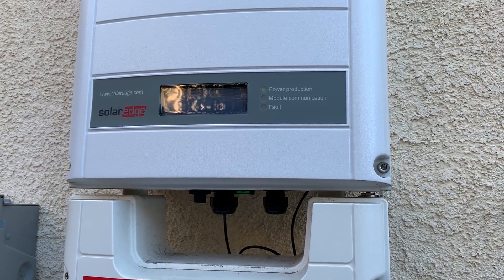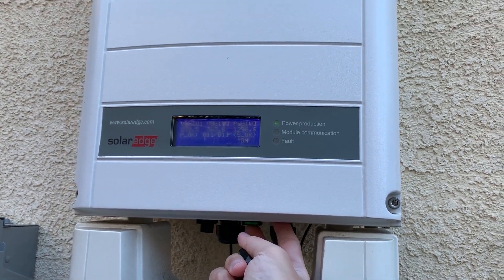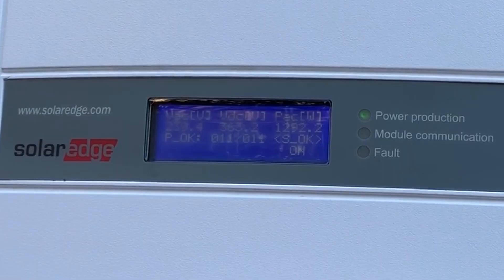If you already own a solar panel system, I recommend checking your inverter every year to make sure all of your panels are working. For my inverter, I click a button on the bottom and go through the screen to verify all 11 panels are working — right now it shows 11 out of 11. I had a friend whose panel didn't all show up and it was giving him less production, so make sure you check that all your panels are working.